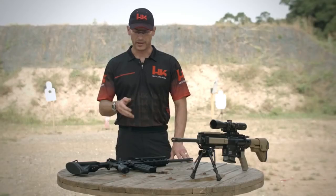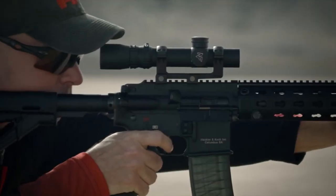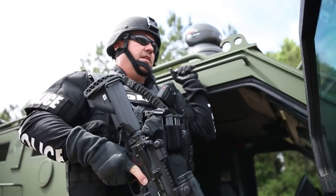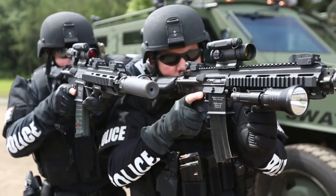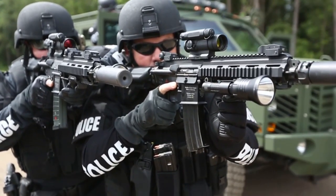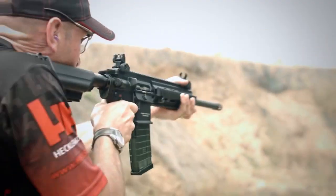With ergonomic controls, adjustable stocks, and accessory compatibility, the HK433 rifles offer unmatched customization options. From the compact HK433 A1 in 5.56mm to the full-sized HK433 in 7.62mm, these rifles are designed to excel in any environment or mission.